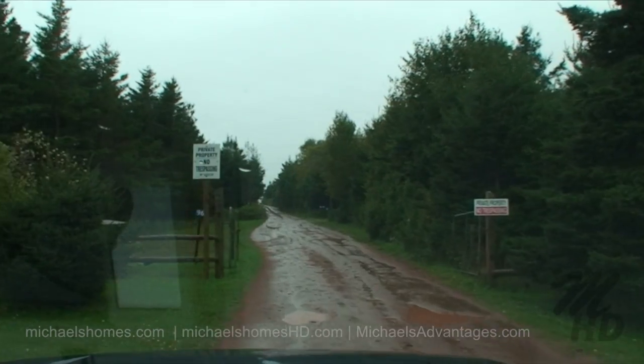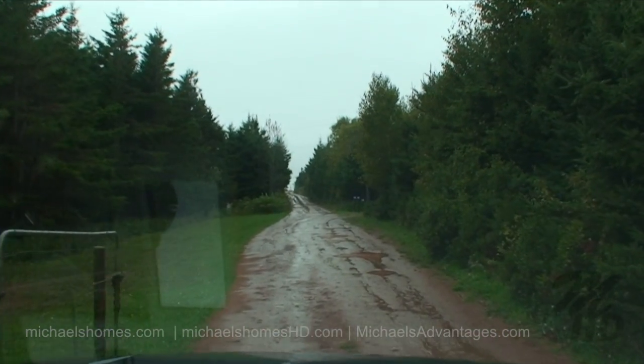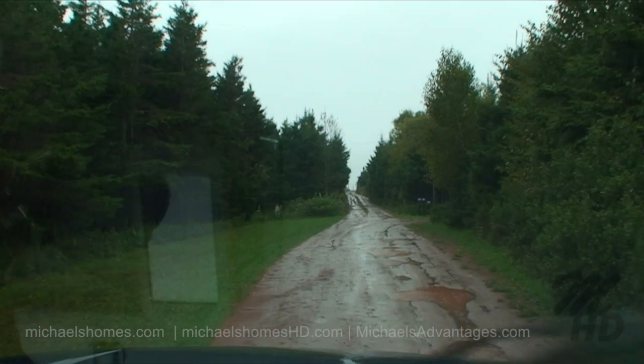Private property, no trespassing — the signs repeat all along here. This property is under video surveillance. Surprise: there's not a guard tower.